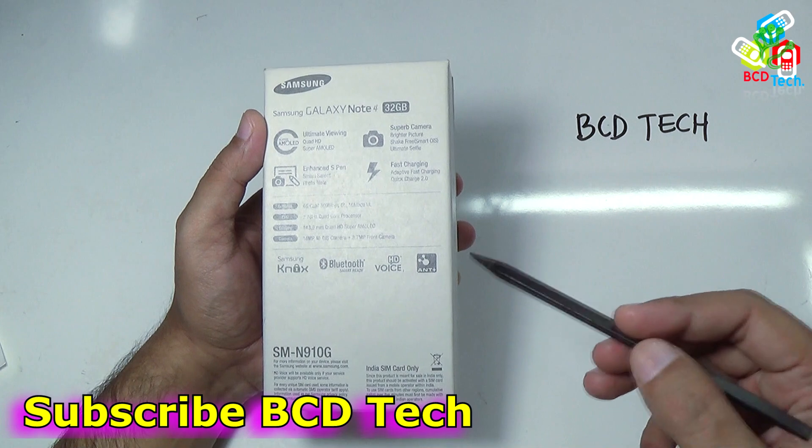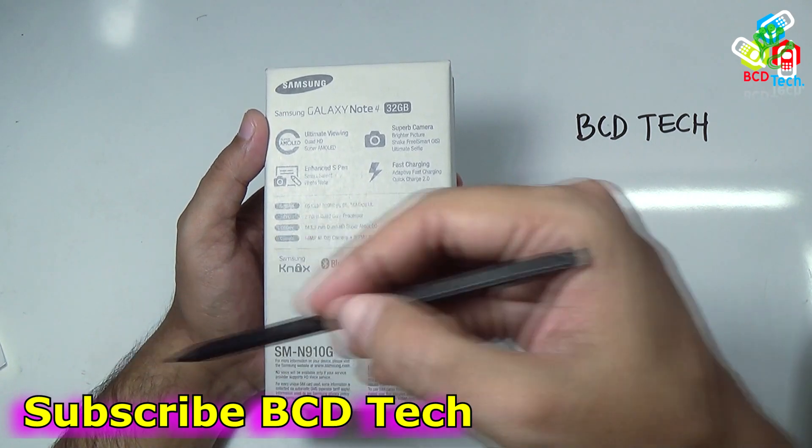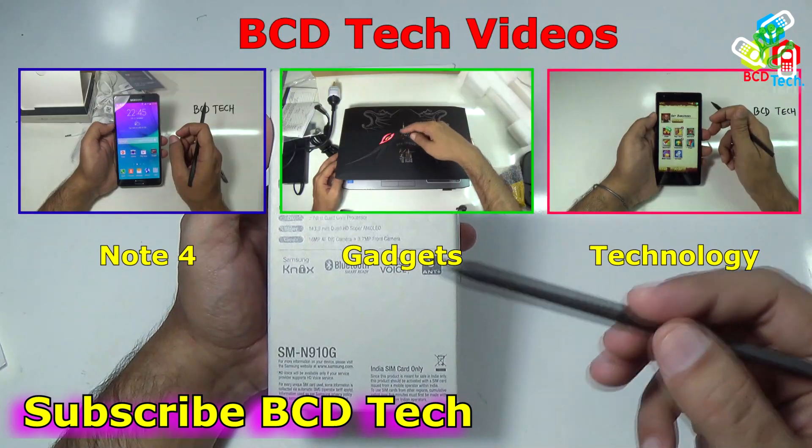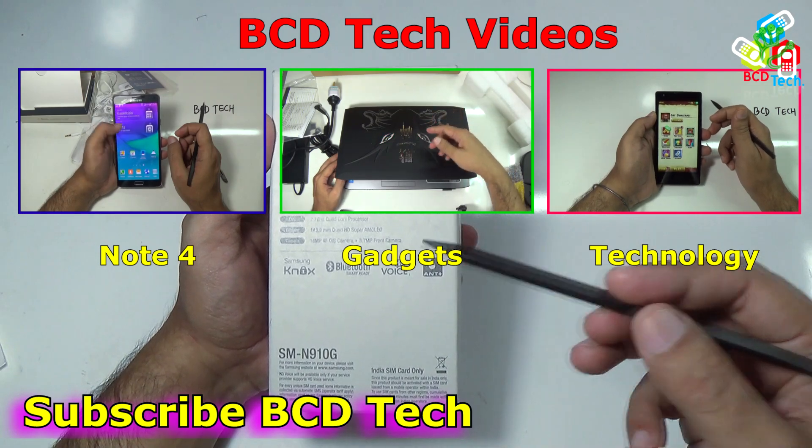That's all for today. If you like this video, give a thumbs up, share, and subscribe. The subscription link is shown on your screen. For more videos on Note 4, upcoming gadgets and technology, keep watching BCD Tech. Thank you and have a nice day. Bye-bye.